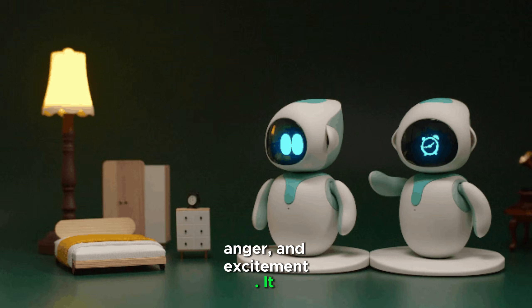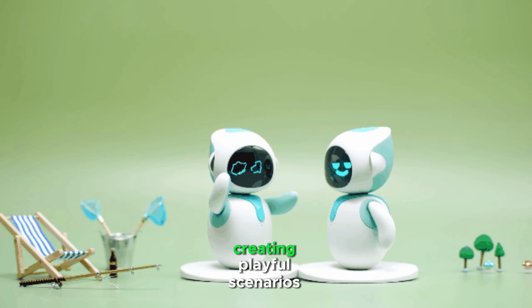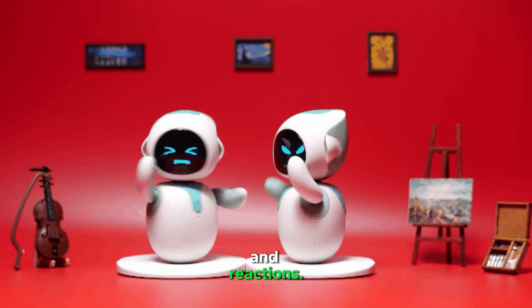It responds to touch, sound, and interactions with other ILEC robots, creating playful scenarios and reactions.